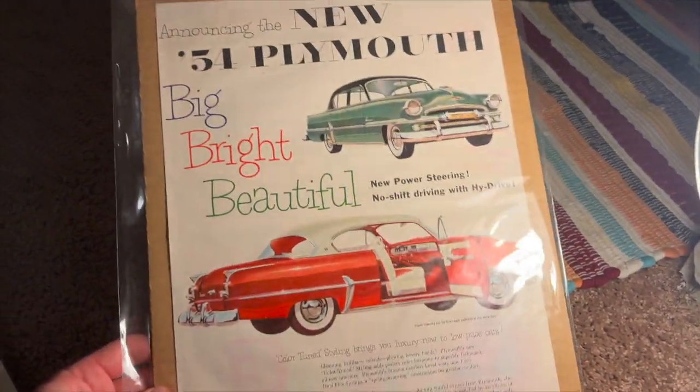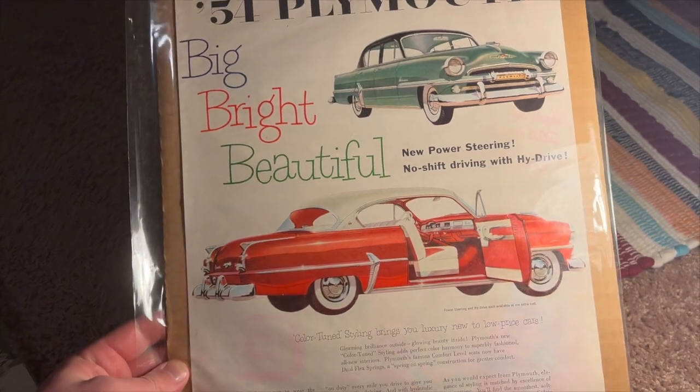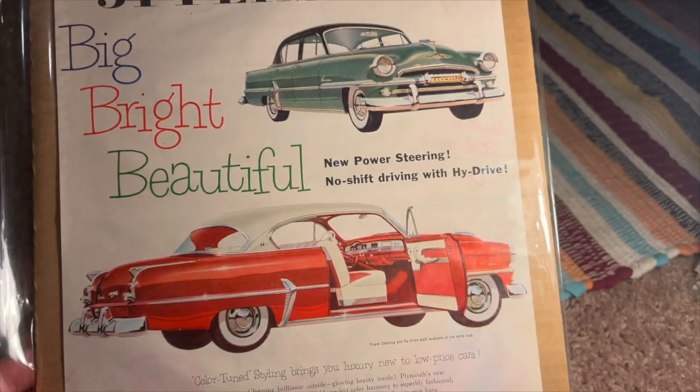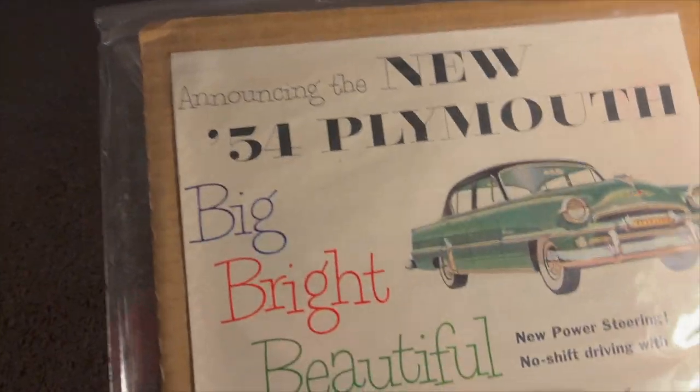And last but not least, this beautiful '54 Plymouth. Big, bright, beautiful — that's what all cars of the '50s are: big, bright, and beautiful.